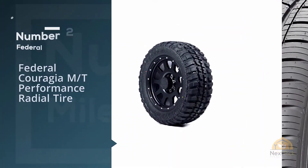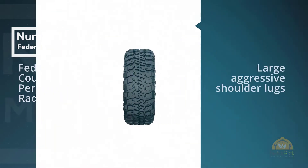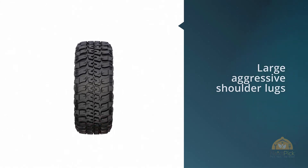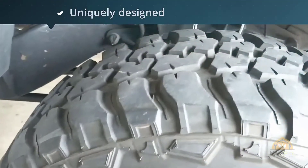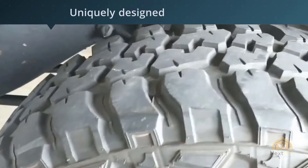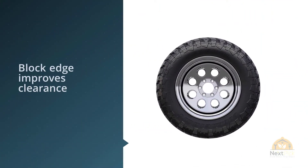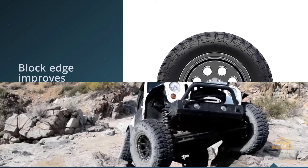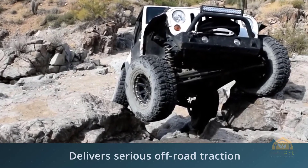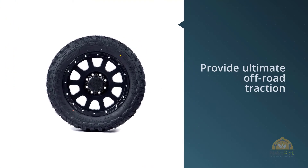Number 2. Federal Couragia MT Performance Radial Tire. Federal's ultimate off-road tire — rugged off-road performance with the looks to match. Unprecedented traction, grip, and strength. Pattern engineered to clear foreign substances to ensure constant performance. Aggressive block and shoulder lug offer awesome traction on dirt, rock, mud, and gravel. The Federal Couragia MT Tire is Federal's answer to an off-road tire. They are great MT tires for the money with an aggressive tread design that offers above-average traction in various conditions off-road while still maintaining a mostly quiet ride on paved roads.